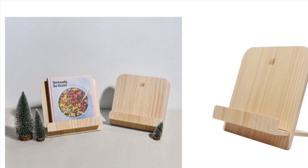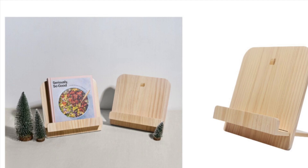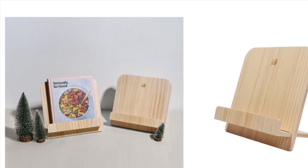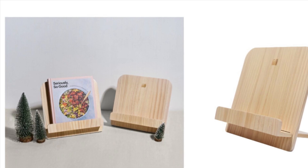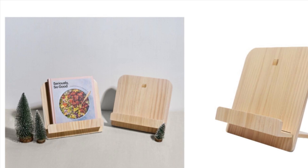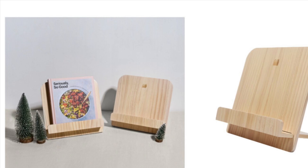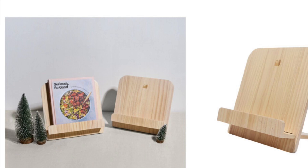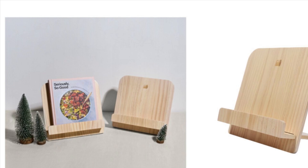Open Spaces Cookbook Holder retails for $31.50. This cookbook holder makes coming up with all your favorite recipes a bit easier with its sturdy, simple design and adjustable stand board. The best part — it holds up and lays flat when not in use to save some counter space.